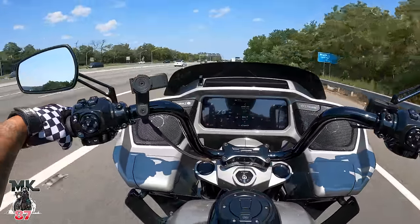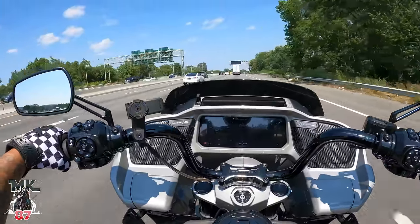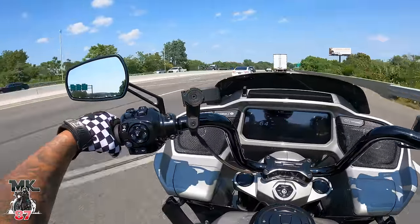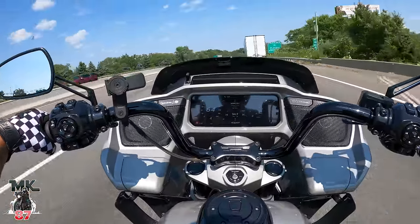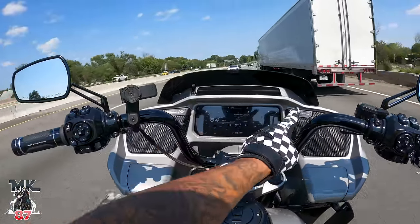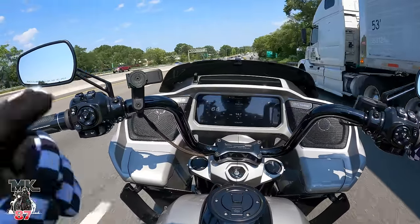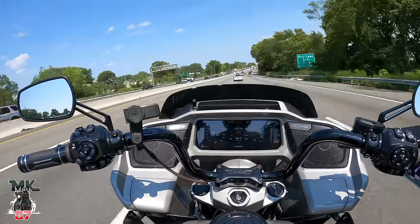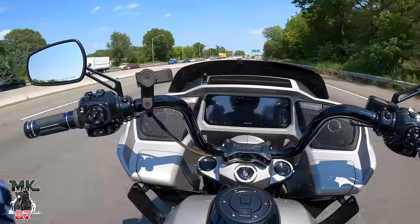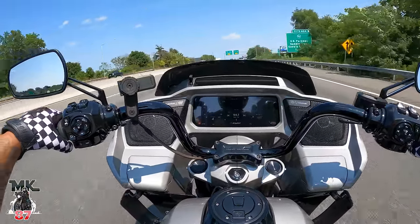Third gear — still picking up, still picking up. Shifted to fourth — 88 miles an hour right away. It's a monster. I'm so impressed with the power delivery because it's so smooth. You see the power building up on the gauges, you feel it building up in the engine, and it just wants to get up there quick — but it's so smooth. The transmission is real smooth when switching gears, the engine just feels smoother. It's beautiful.